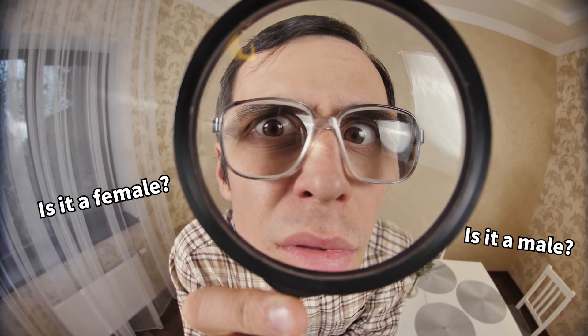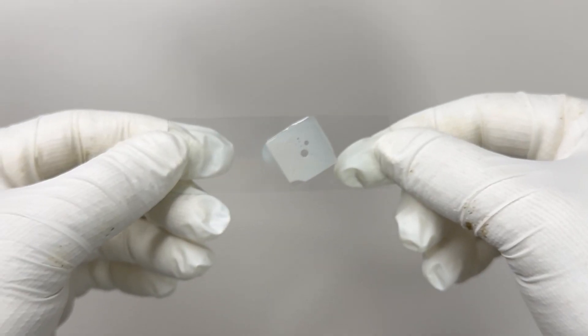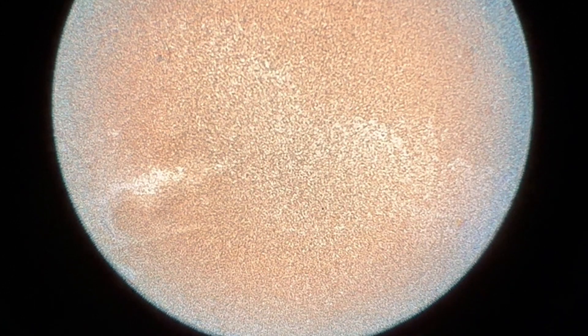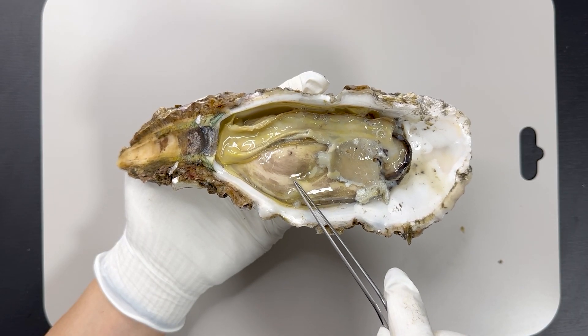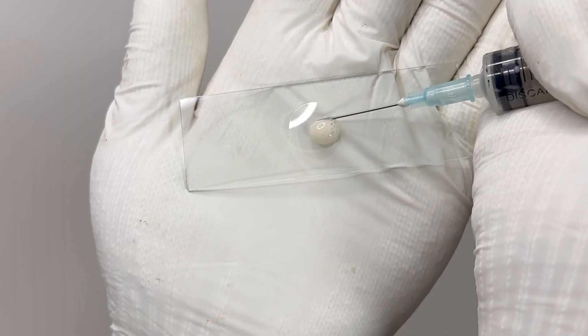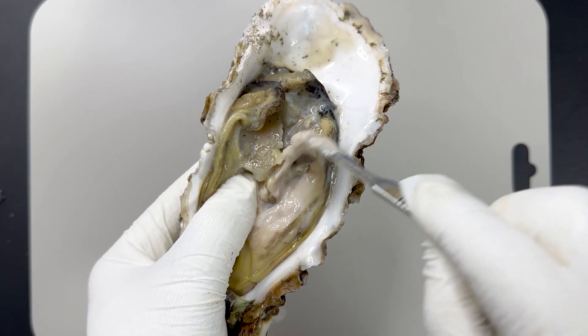It's tough to tell the sex just from looking at them, so I took a sample of this cream, placed it on a glass slide, and under magnification I observed a lot of activity. Though I could only see movement, it seems very likely that this is oyster sperm. The oyster gonads are located here. Using a syringe to extract the contents reveals the cream-like substance. Since it comes from the gonad, it is definitely a reproductive cell. When cut with a knife, you can see it is filled with cream.